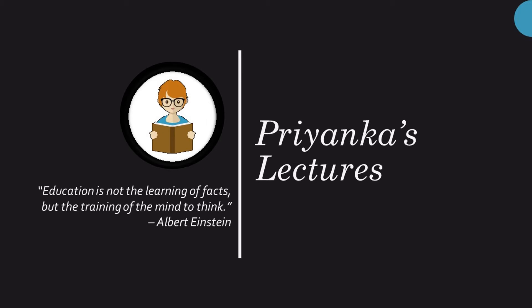Hello students, welcome to my channel Priyanka's Lectures. Today we will understand the concepts of problem-solving, creativity, critical thinking, and metacognition.